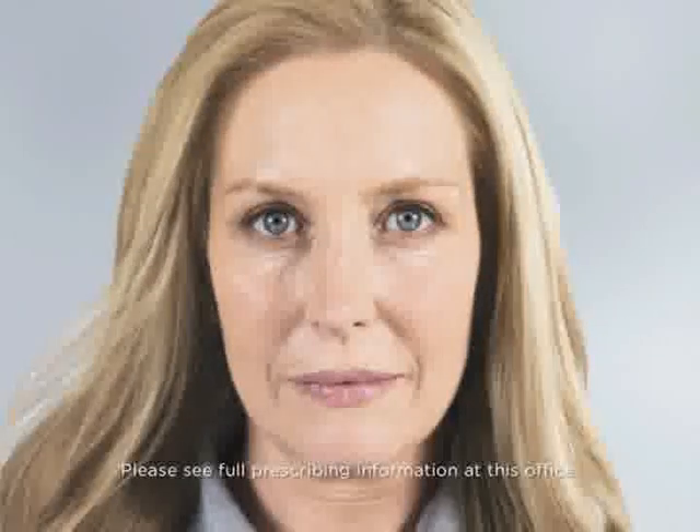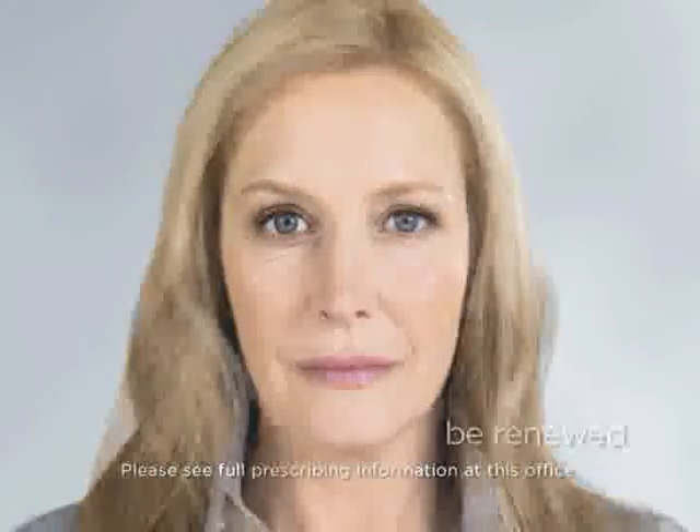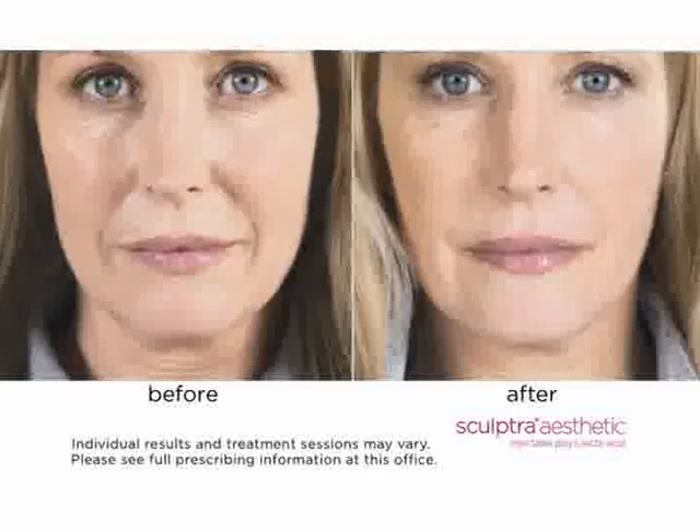As you can see with Alyssa, an actual Sculptra Aesthetic patient, her results are subtle because they're happening gradually. For most patients, an average of three treatment sessions over a few months is needed, but the noticeable, natural-looking results can last up to two years. Individual results and treatment sessions may vary for every patient.